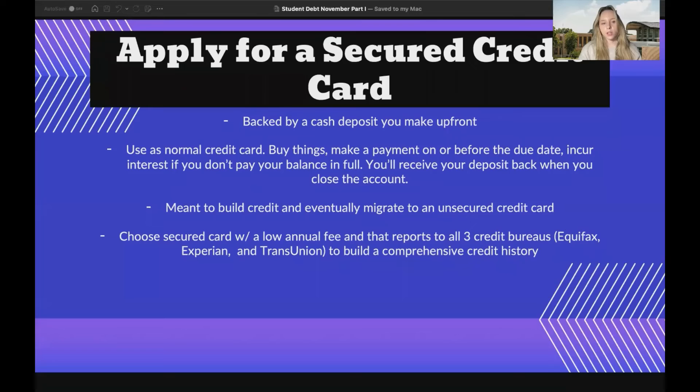Some ways to build credit as a college student: the first option is to apply for a secured credit card. It's backed up by a cash deposit you make up front, and you use it as a normal credit card — you buy things, make a payment on or before the due date, but incur interest if you don't pay your balance in full. You'll receive your deposit back when you close the account, and it's meant to build credit and eventually migrate to an unsecured credit card. Choose a secured card with a low annual fee that reports to all three credit bureaus — Equifax, Experian, and TransUnion — to build a comprehensive credit history.